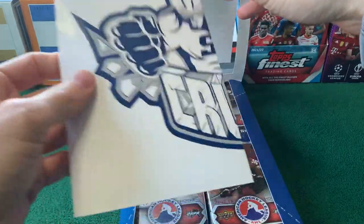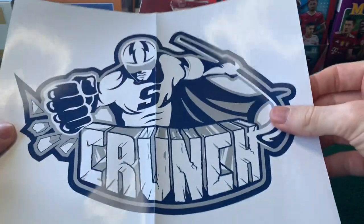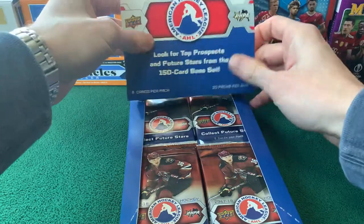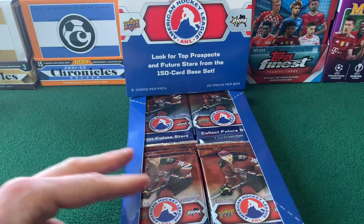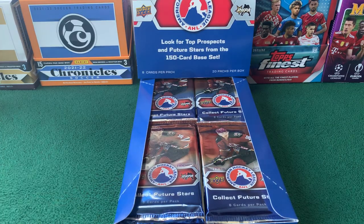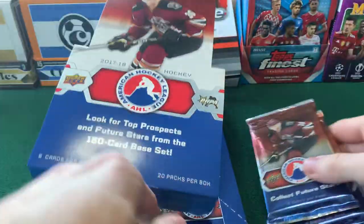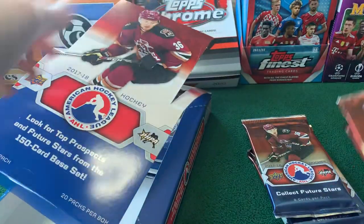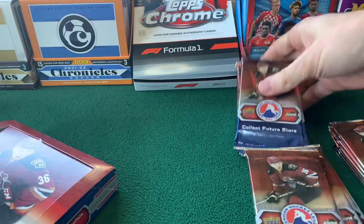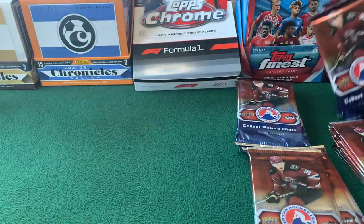I'm completely falling apart with this because I wanted to get this out first. One of the things I forgot is you get an oversized mini team poster — we got Syracuse Crunch right there. That's kind of our box topper, and here are our packs. I'll just get these out because this box is causing me all kinds of problems. We will get to ripping — empty box off to the side.